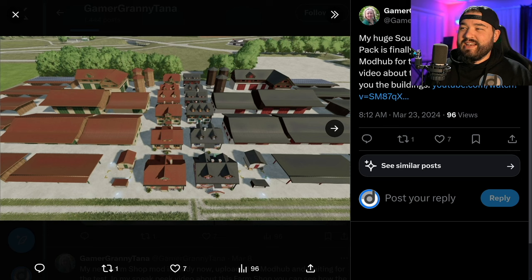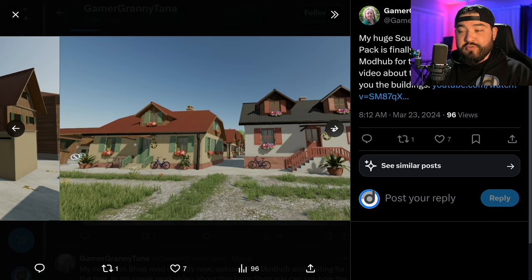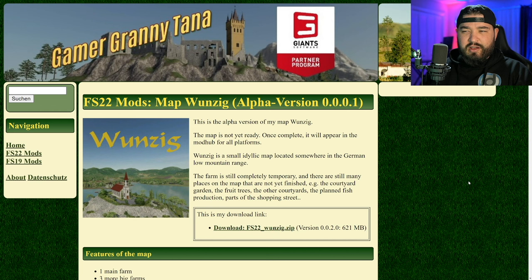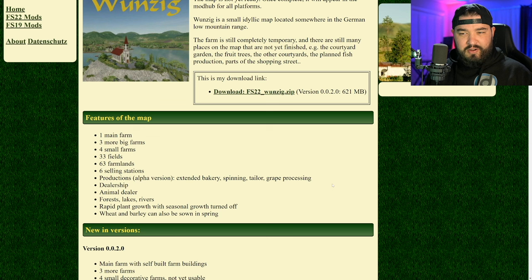Lastly today, Omitana has got some really cool stuff. She's got a new map in beta — well, alpha stage — as well as a new South German Farm Building Pack. You can see on one side we have a lighter brown and on the other a darker brown, with some silos in the back that kind of match existing content. Omitana is known for putting out really good stuff and this seems no different. The alpha variant is available to download on her website right now for PC. The map features one main farm, three big farms, four small farms — eight farms total — 33 fields, 63 farmland, six sell points, and productions for alfalfa, with an extended bakery, spinnery, tailor, and great processing dealership.